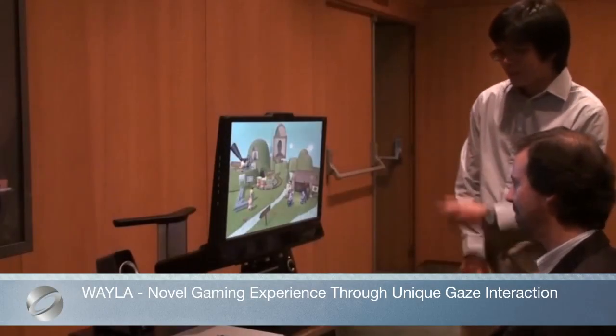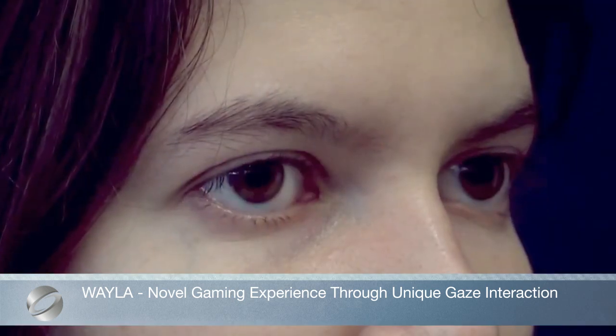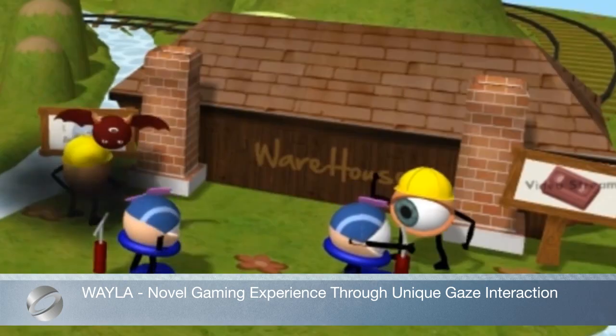WayLa is an original game that takes advantage of the unique properties of gaze-based interaction to achieve a gaming experience that is not available with traditional input devices.